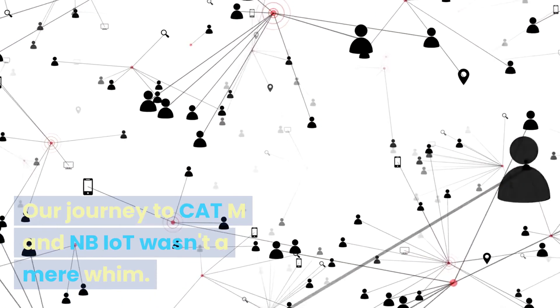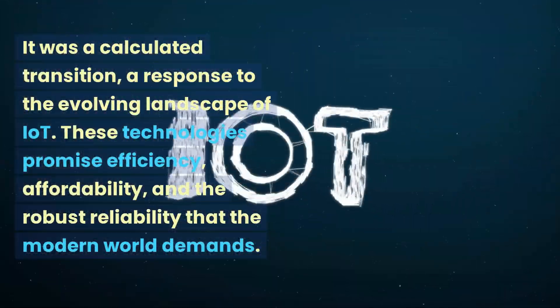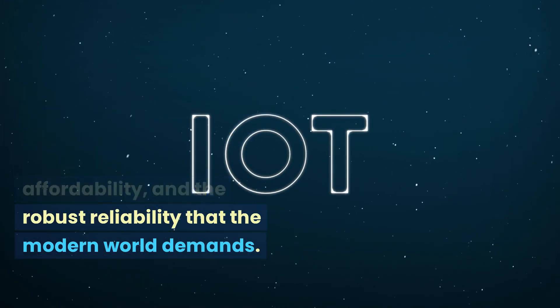Our journey to CAT-M and NB-IoT wasn't a mere whim. It was a calculated transition, a response to the evolving landscape of IoT. These technologies promise efficiency, affordability, and the robust reliability that the modern world demands.